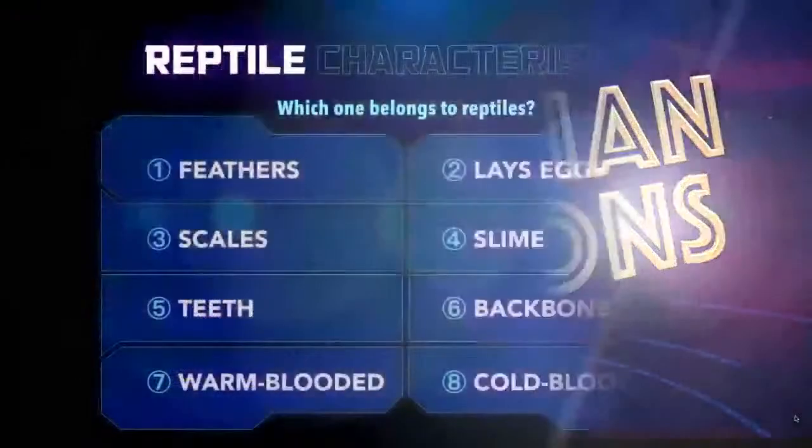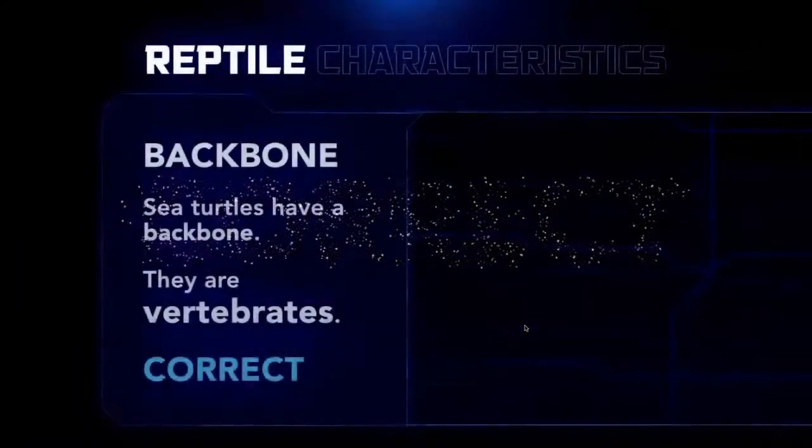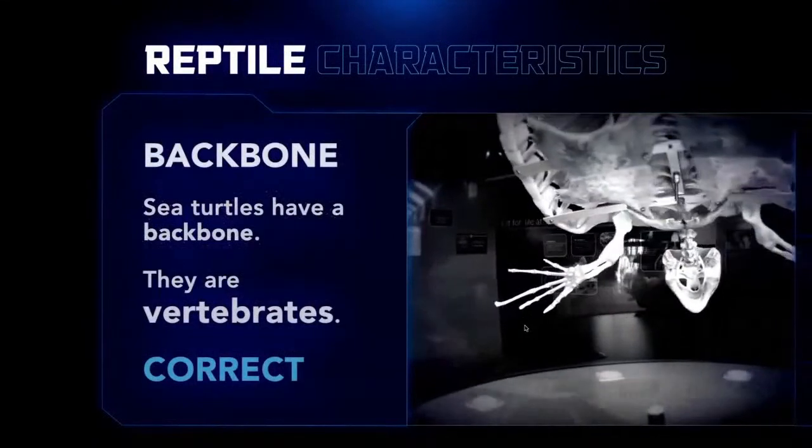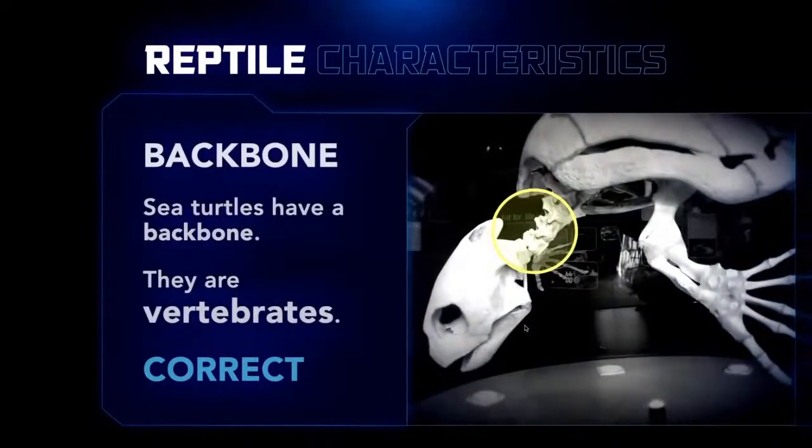Sam's going to come back for selfie time, but let's go back to our game board and finish up the other characteristics. If you said backbone, you'd be correct — sea turtles do have a skeleton inside. They are vertebrates. You can actually see the backbone in the sea turtle model in our exhibits. I also have a sea turtle shell here in my studio today — this is the shell of a sea turtle called an olive ridley — and if I flip it around, you can see the spine connected to the back of the shell.